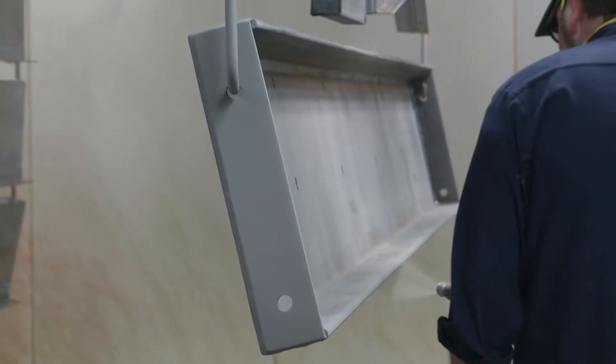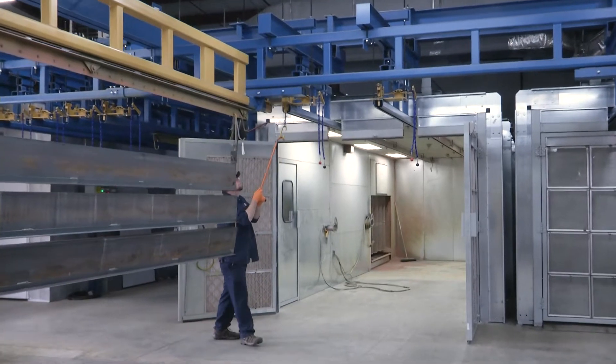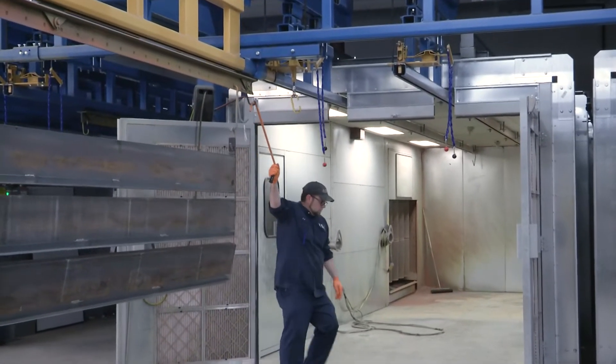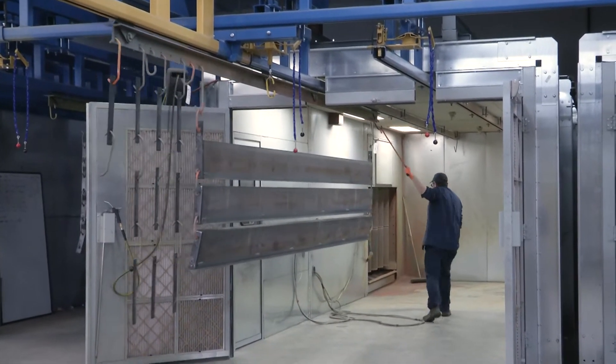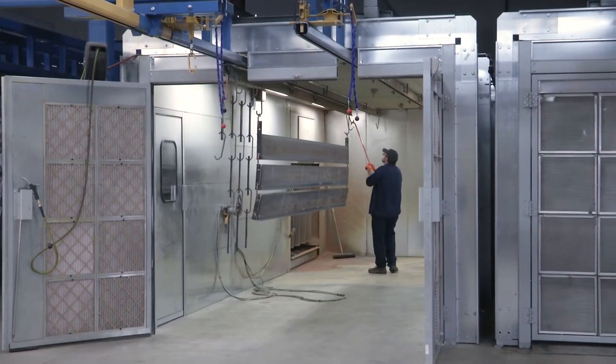Paint used to be their biggest hold up for getting a product out of the door. Now they can get product into and out of the paint department at a substantially higher rate, thus improving productivity. Employees as well as management are extremely happy with the product and its performance.